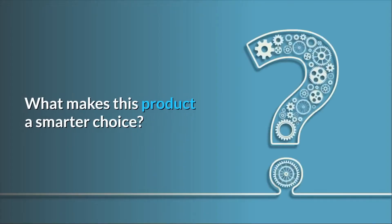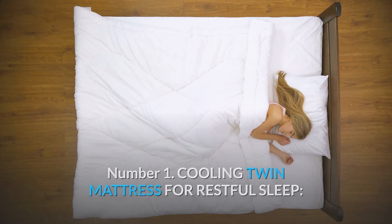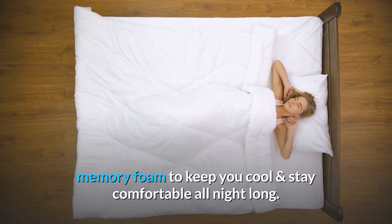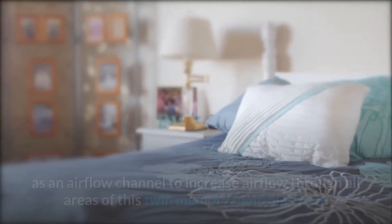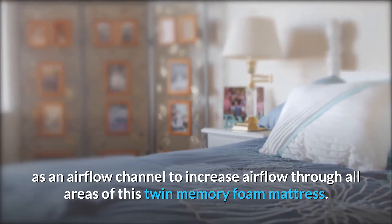What makes this product a smarter choice? Number 1: Cooling Twin Mattress for Restful Sleep. Navilla 10-inch Twin Size Mattress is designed with gel-infused memory foam to keep you cool and stay comfortable all night long. Bamboo fabrics on the mattress surface enhance 30% breathability. The middle foam layer is designed as an airflow channel to increase airflow through all areas of this twin memory foam mattress.